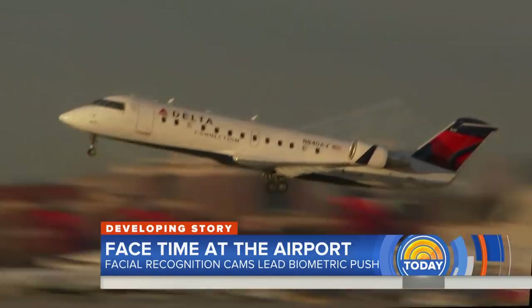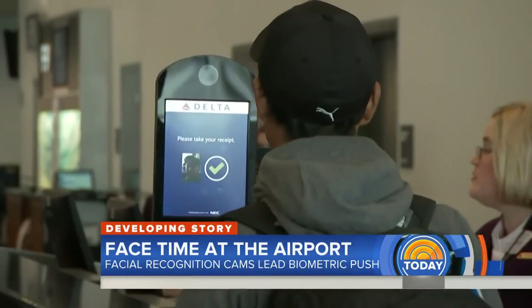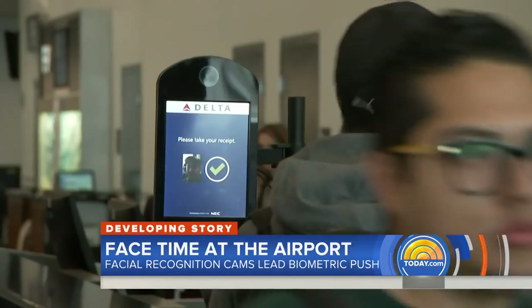At the world's busiest airport, it's all about picking up the pace. Just stop right here — I'm looking at the camera. Here you go. Have a great flight.